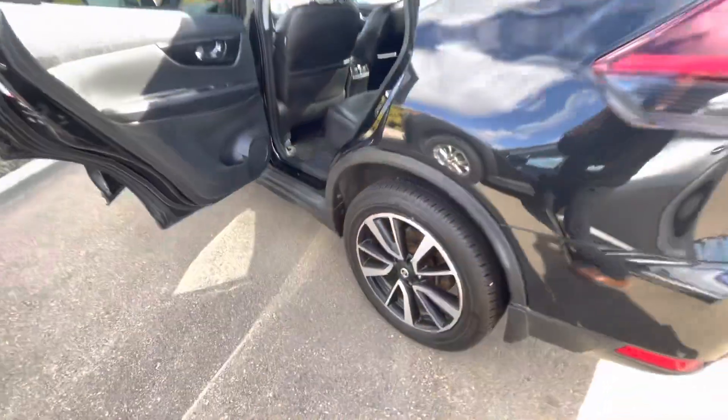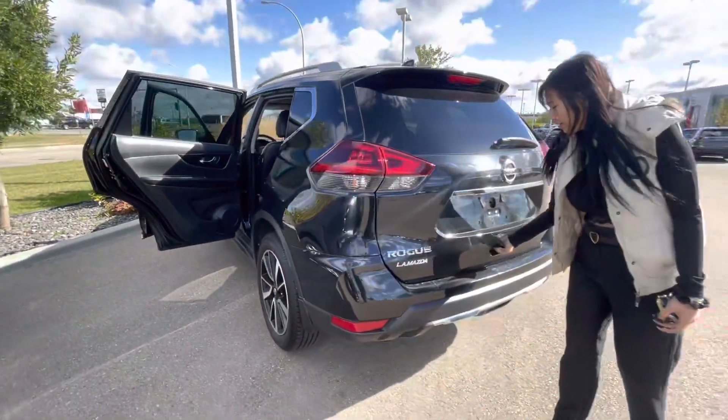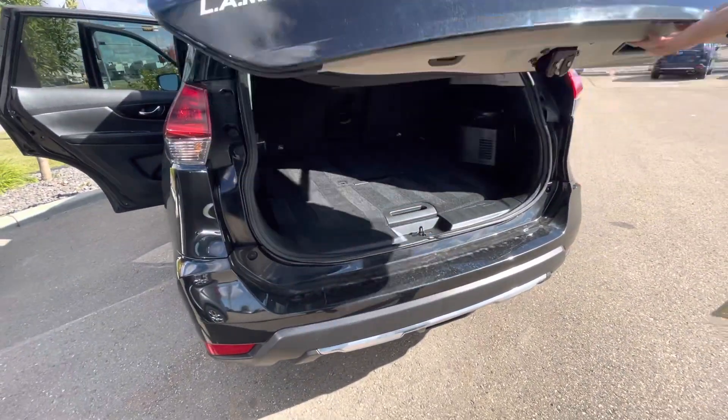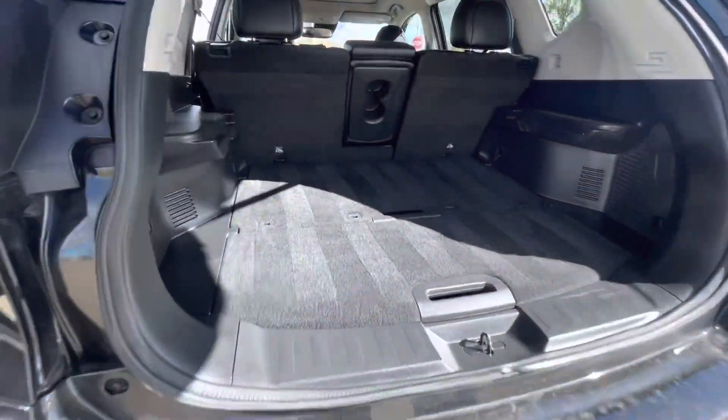There's a backup camera in the back. And then under here you'll just have your jack and your spare.